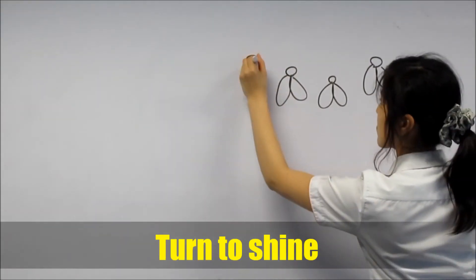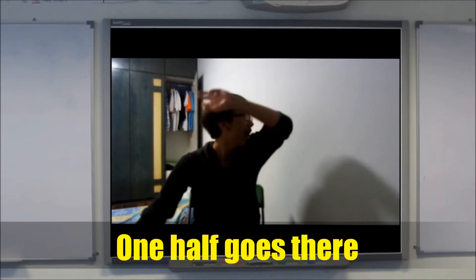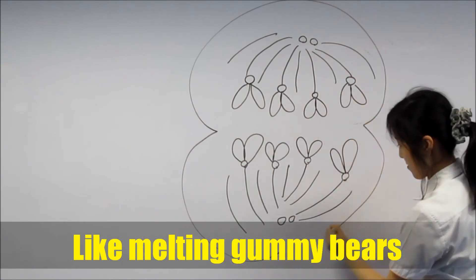Now it's anaphase's turn to shine, as the fibers drag the chromosomes to each opposite side. One half goes here, one half goes there. They start to stretch the cell like melting gummy bears.